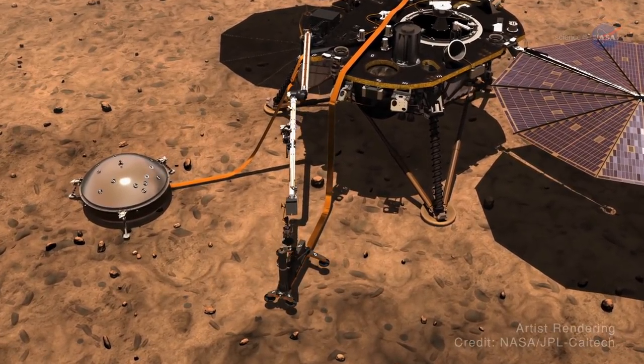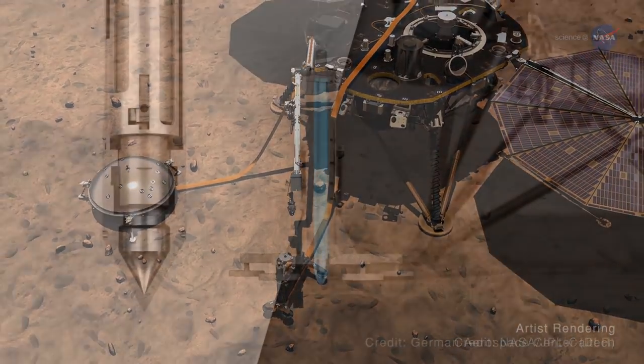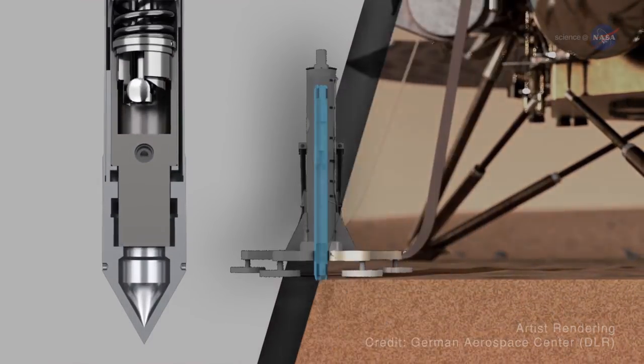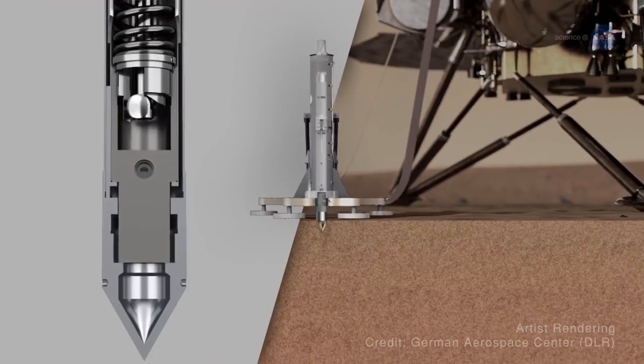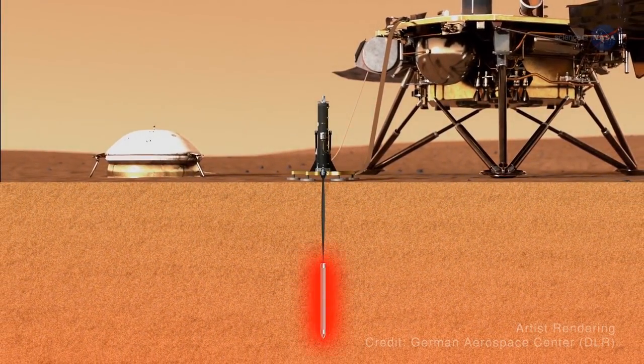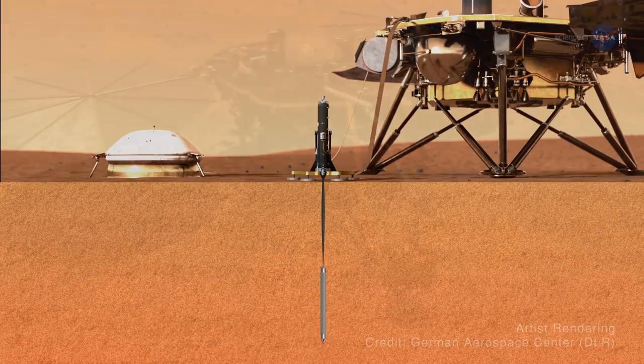And then the real work begins. The heat probe will burrow itself into the crust millimeters at a time until it reaches a depth of about 16 feet or 5 meters, and then measure how warm the interior is and how much heat is flowing through the planet.